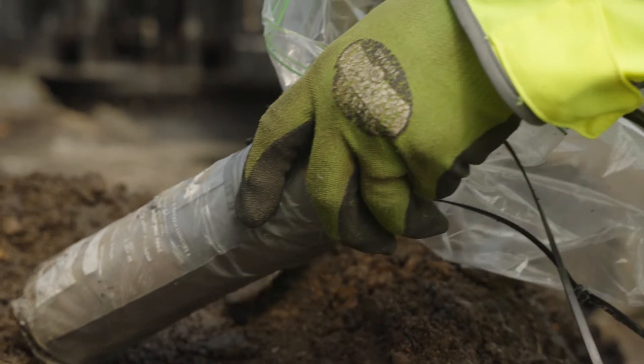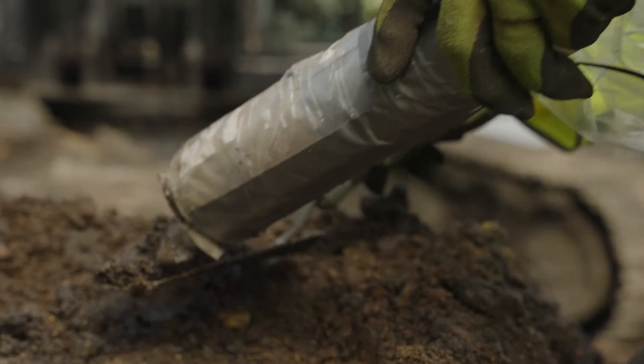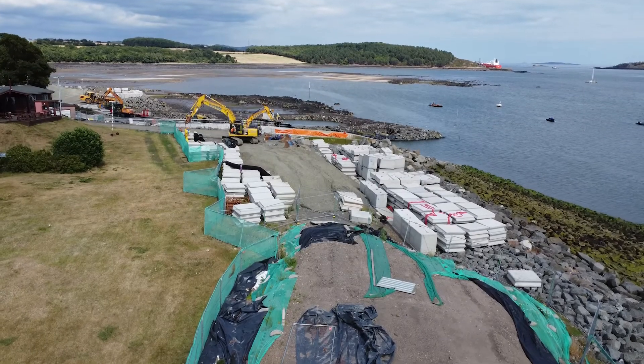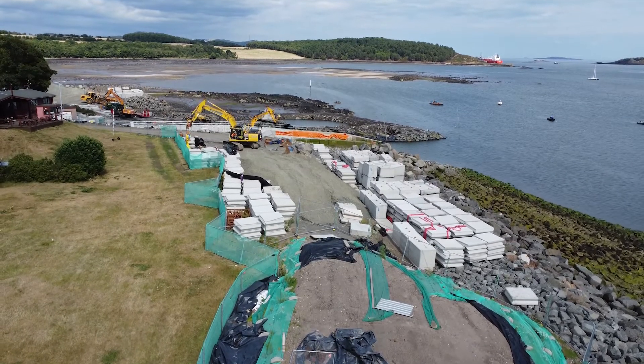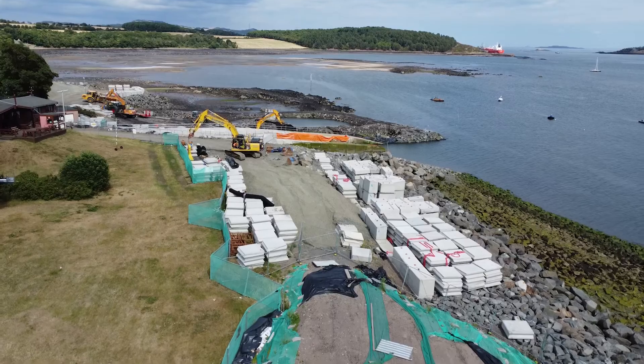Since then there's been surface monitoring — very reactive rather than proactive — so when something was found it was picked up and removed. But a decision has recently been taken that rather than keep doing that, the best approach would be to completely remediate the site. Essentially, we're looking for radium contamination in quite a lot of beach material that's being excavated and passed for monitoring.